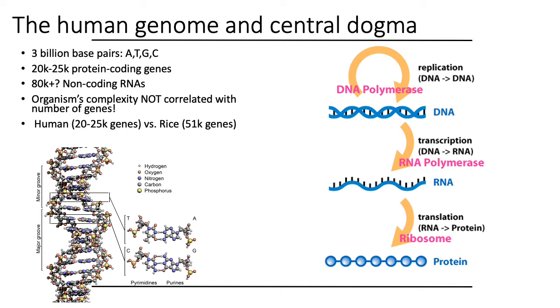Another thing worth pointing out is that an organism's complexity, as we think about it intuitively — if you're comparing humans and dogs, hopefully you think humans are more complex — an organism's complexity is not really correlated with the number of genes, or it's only roughly correlated with the length of a genome. The human genome has somewhere on the order of 20,000 to 25,000 protein coding genes, whereas the rice genome has around 51,000 or so. So hopefully rice is not more complex than humans.